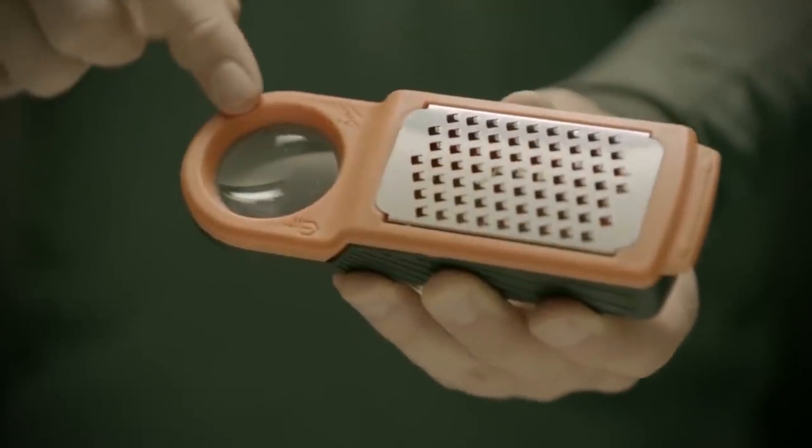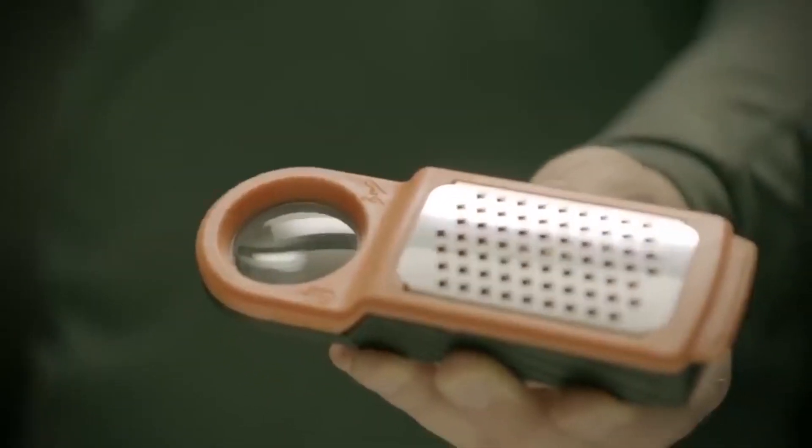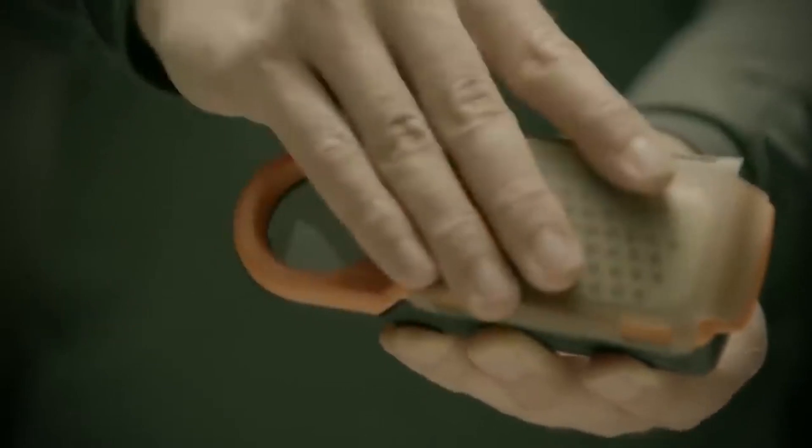On the other side, there's a magnifying glass, which can be used to refract light onto the grated wood on a sunny day. Basically, you grate the sticks of wood, then use the sun or any other source of light to ignite the wood fragments through the lens.